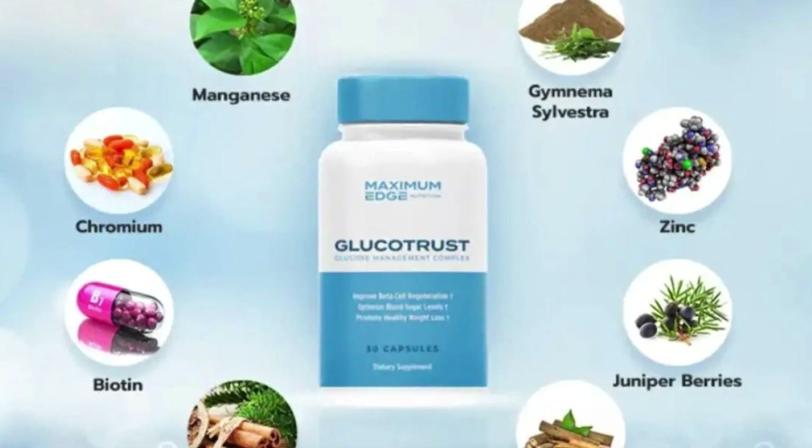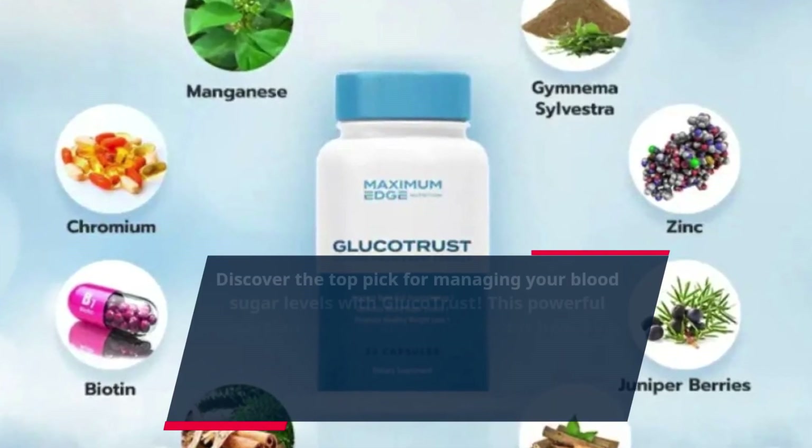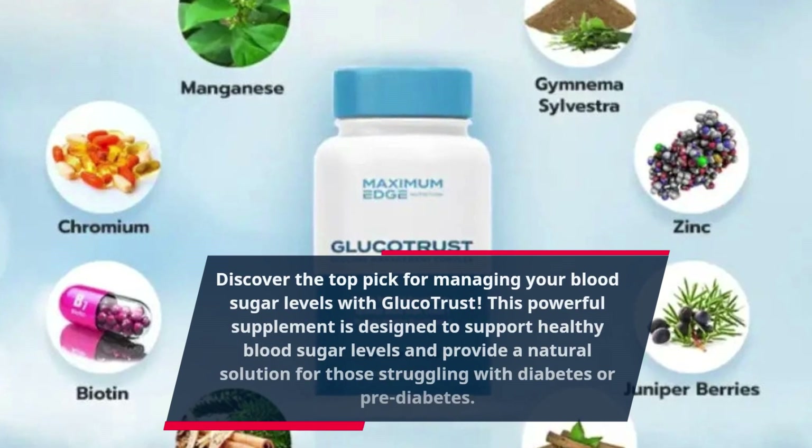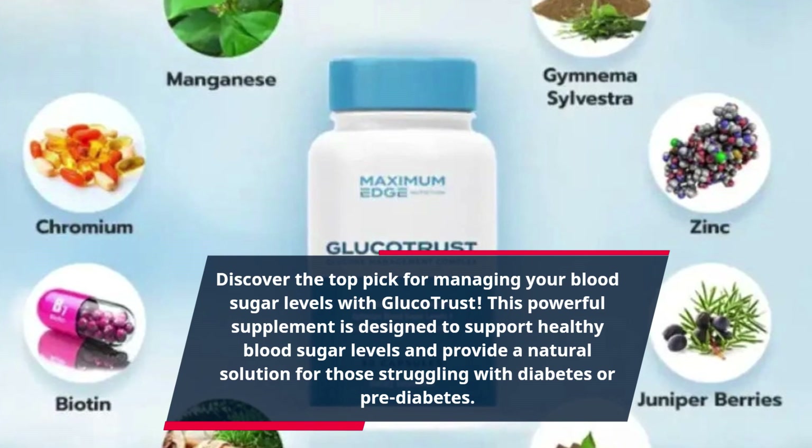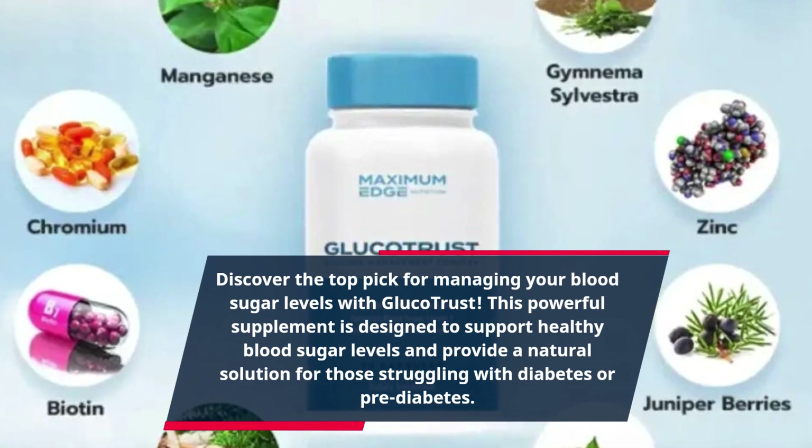Discover the top pick for managing your blood sugar levels with GlucoTrust. This powerful supplement is designed to support healthy blood sugar levels and provide a natural solution for those struggling with diabetes or pre-diabetes.